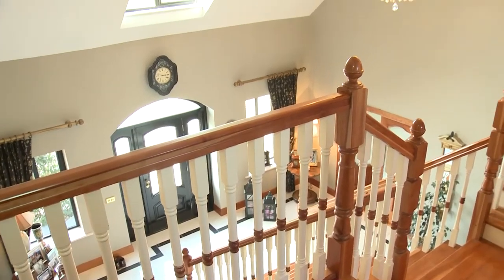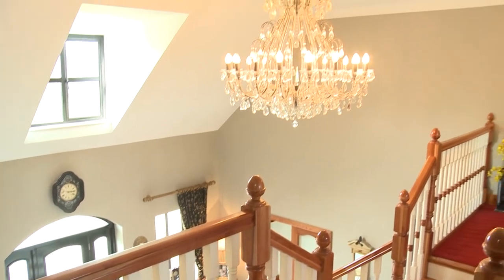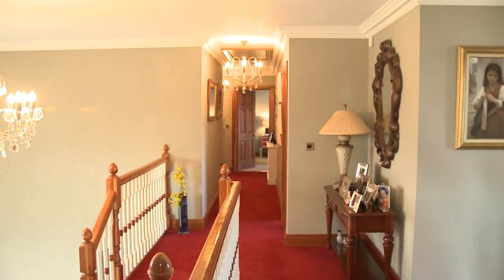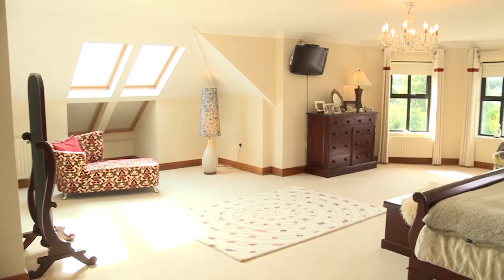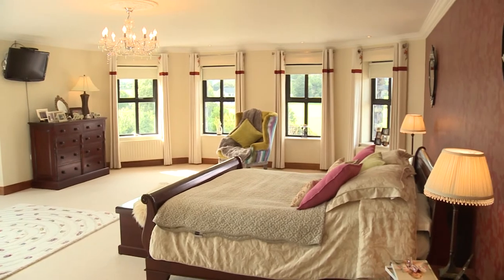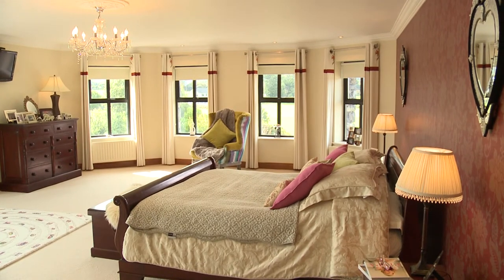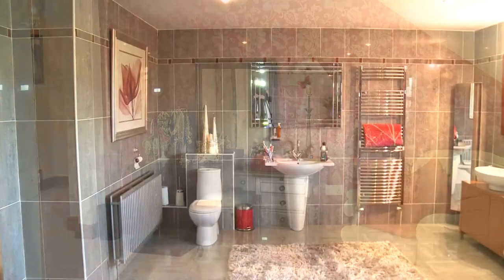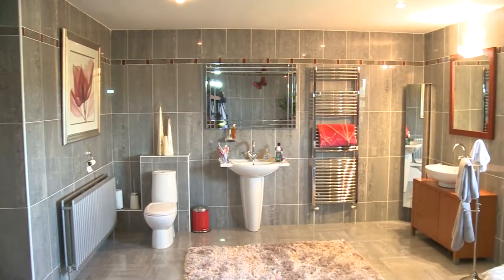The solid cherry wood sweeping stairs leads to a large landing area and a walk-in hot press with electric immersion. The aptly named master bedroom is superbly proportioned and enjoys panoramic country views through its bay windows. It features a dresser area and two walk-in wardrobes and a stunning ensuite.